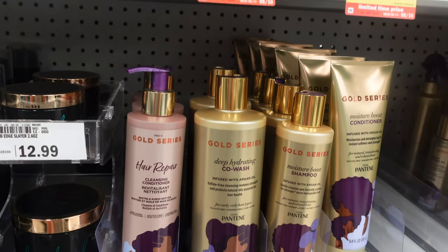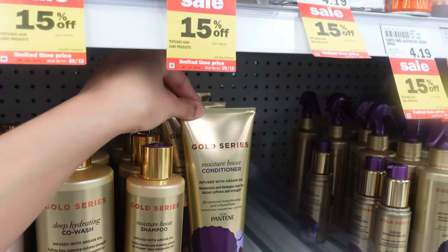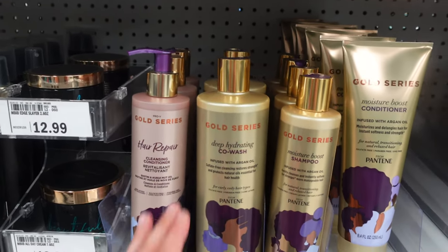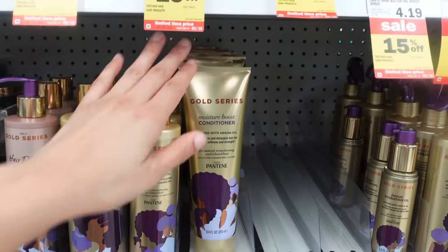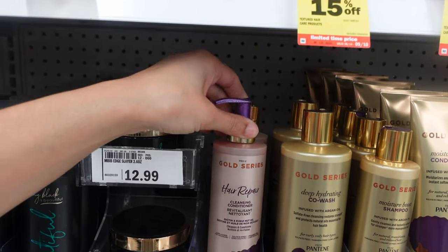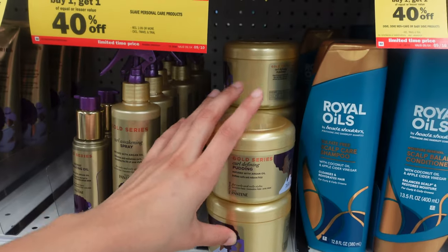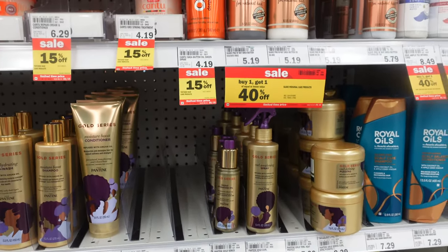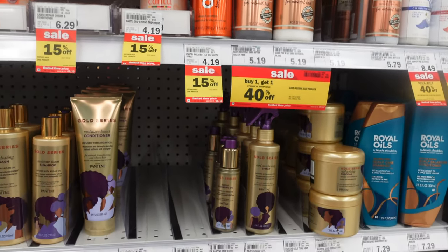I also wanted to show you guys this Pantene line — it's amazing. A guy actually just walked up to me and asked what conditioner I'd recommend, and I recommended this one. I've bought this Deep Hydrating Co-Wash like five times — it's a little more expensive but I promise it's worth it. I also have the Moisture Boost Shampoo, Moisture Boost Conditioner, detangling milk, and I just saw they also have a Hair Repair Cleansing Conditioner, an Intense Hydrating Oil, a Curl Awakening Spray, and a Curl Defining Pudding. Honestly, if you need new curly hair products, try these — they provide so much moisture and slip.